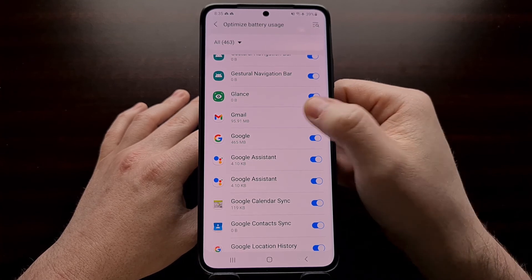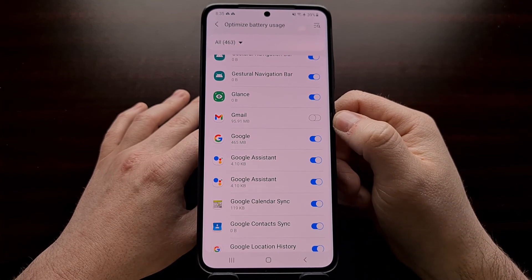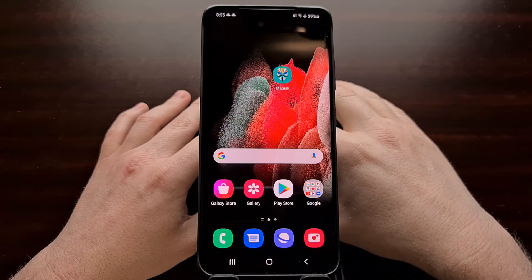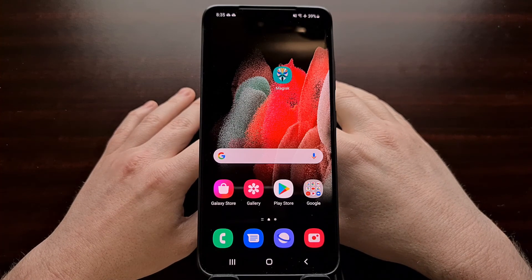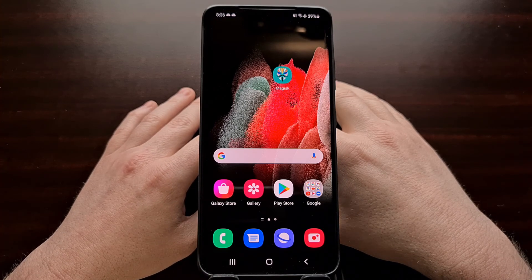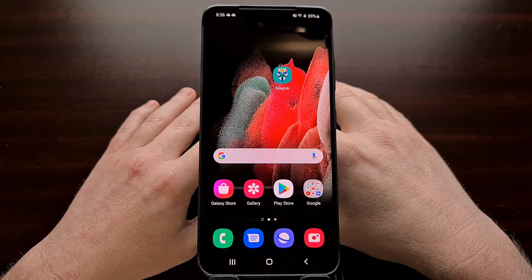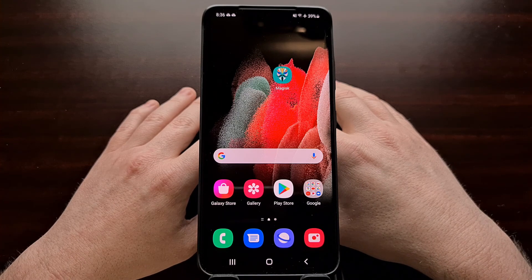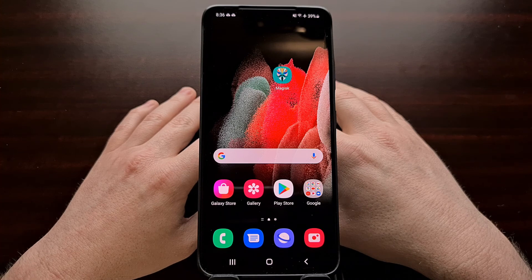Just go in here and toggle that option off to prevent that from happening. This feature's name has evolved over time — on the Galaxy S10 series, Samsung called this sleeping apps and not just optimized battery. But there you have it. If you're having issues with certain applications being killed in the background, that's how to stop the Samsung Galaxy S21 from killing those apps.